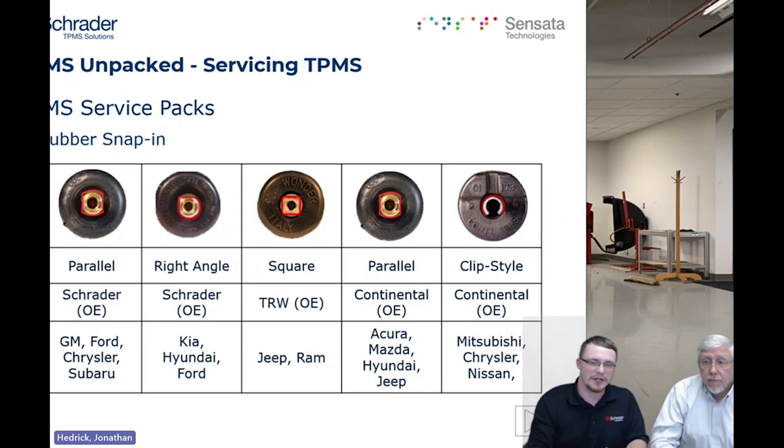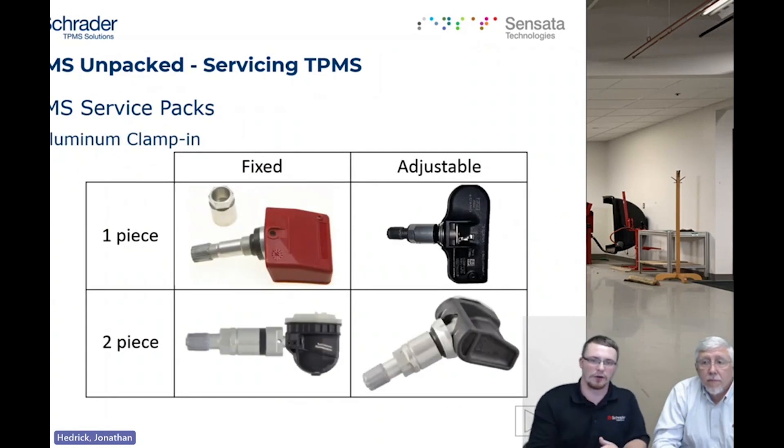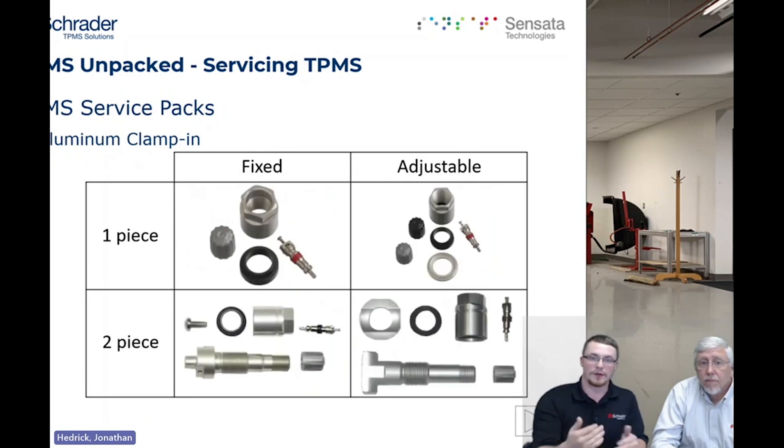Now let's jump to some of the aluminum types. What we're looking at first are the different sensor scenarios you can come across with aluminum. The first is the one-piece fixed angle or adjustable for aluminum — the stem on a one-piece is not replaceable, and that is very important to identify. The two-piece has the advantage where you can actually replace the entire stem. You'll notice in the different service packs how they vary — the adjustable one has a washer and rubber grommet, while the one-piece fixed angle does not. The adjustable two-piece has a seat that allows the sensor to swivel.